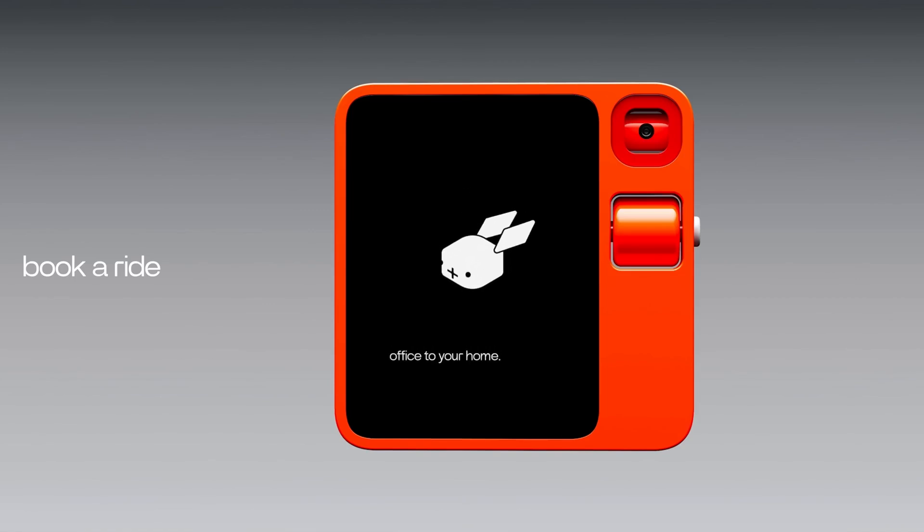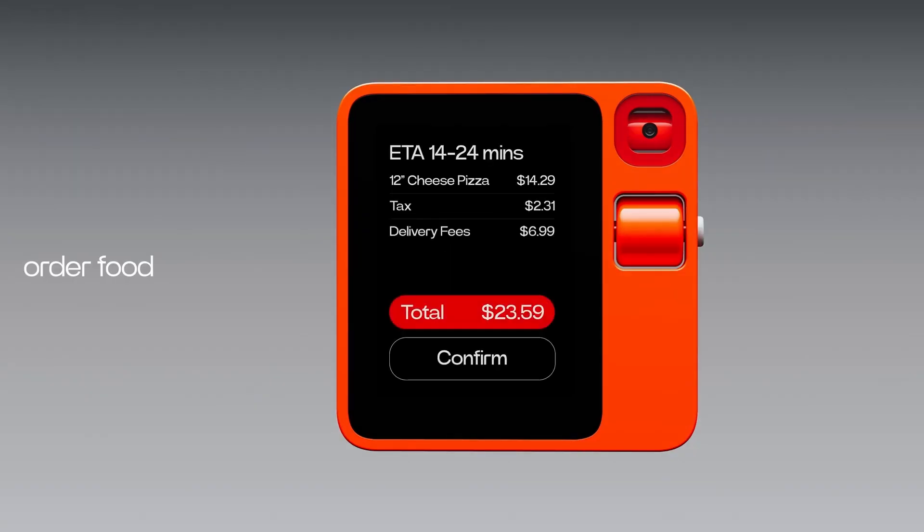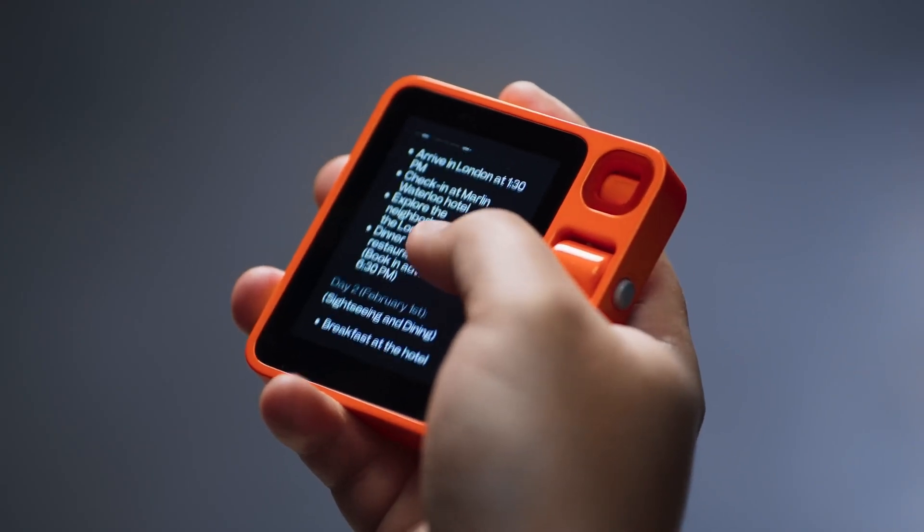With 4GB RAM and 128GB storage, it's equipped to handle all your needs. Ready for any adventure, it comes with a full suite of sensors including a magnetometer and GPS, and it's built to operate in temperatures ranging from 0 to 45 degrees Celsius.